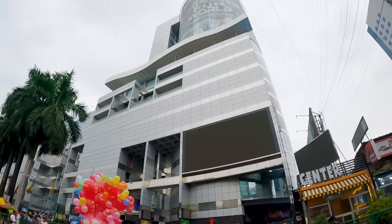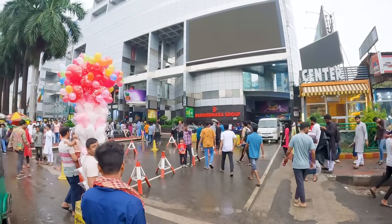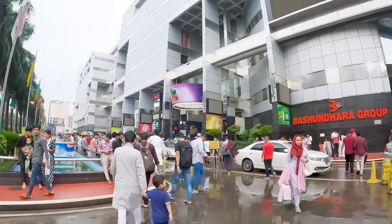Look at this huge mall. So today I'm going to show you what a shopping mall in Bangladesh looks like. Is this the biggest mall in Dhaka? Yes. So this is the biggest mall in Dhaka. It's known as Bashundara Mall, and you can see it's huge. Apparently in this mall there's 19 floors and over 2,500 retail outlets. So you have tons and tons of shops.